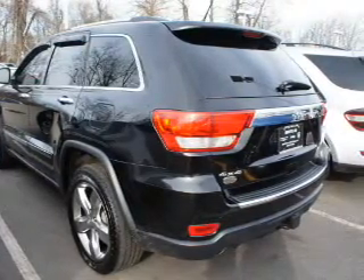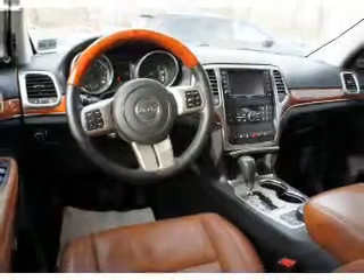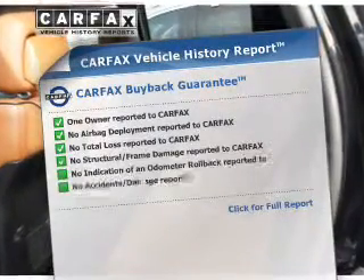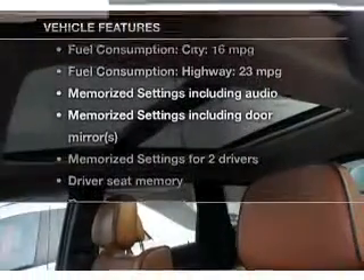Heated seats are a desirable comfort feature. Let the outside in with a power sunroof, and memory settings put you back in the right place every time. A vehicle history report from Carfax, the most trusted provider of vehicle history information, is offered to provide you with peace of mind.